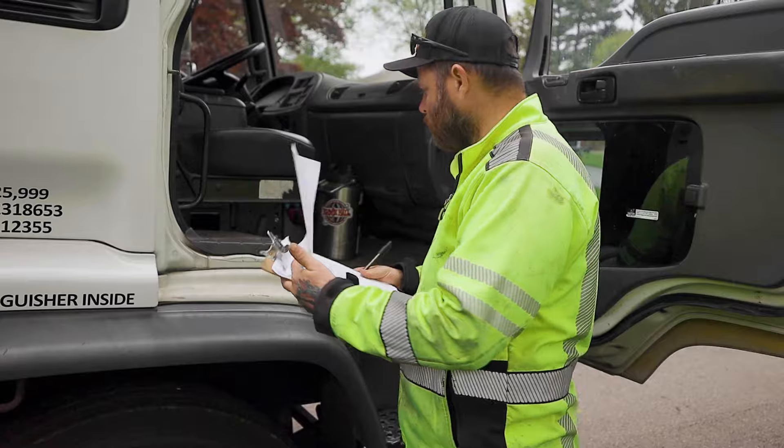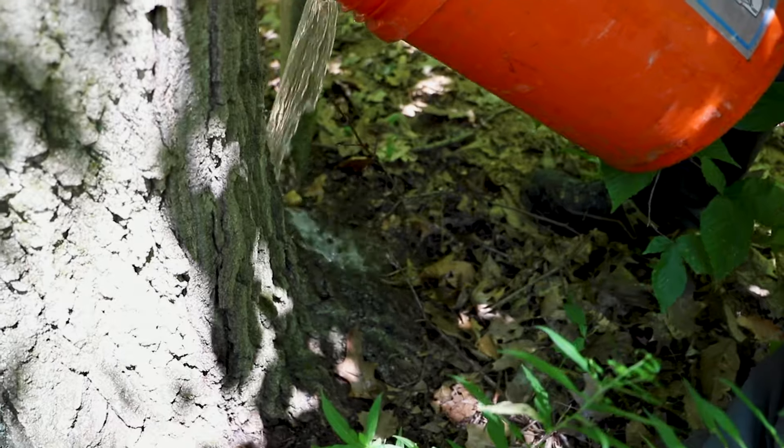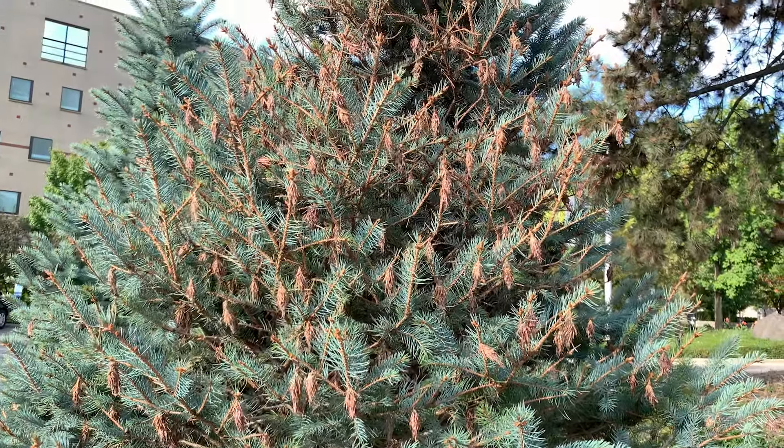Afterwards, an individualized custom plan is proposed to treat your property. Treatment method and visiting frequency will vary based on the particular disease or pest.